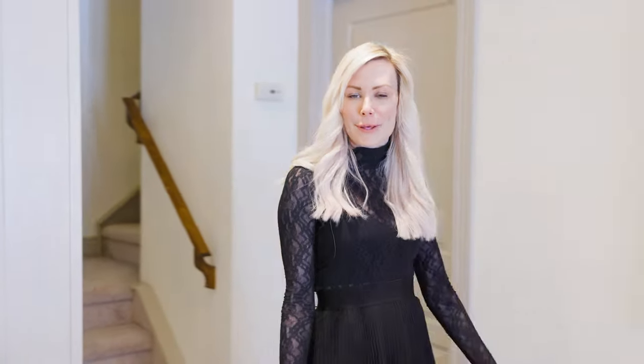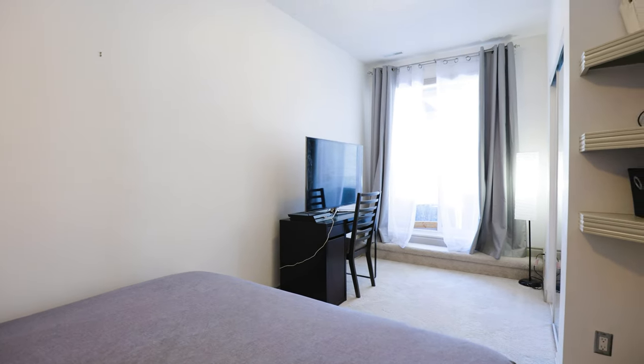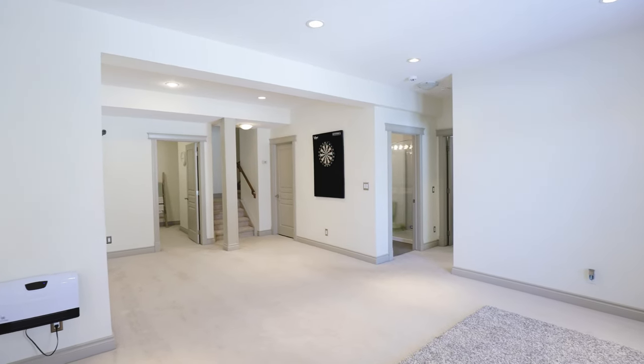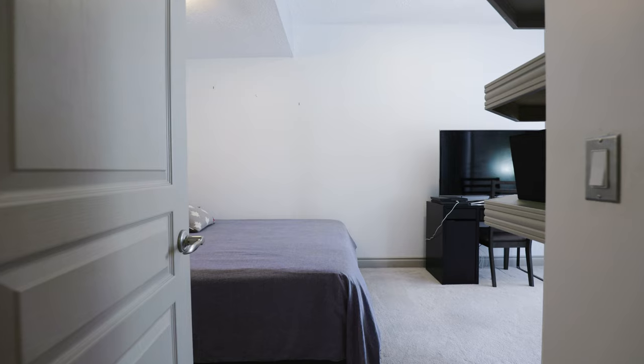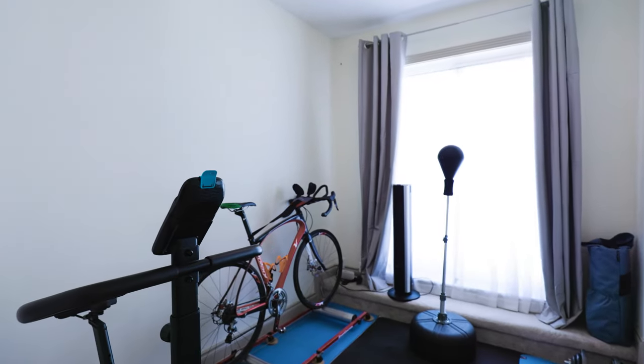The lower level is a walkout and this versatile space can be used in a multitude of ways. There are three points of access to the exterior yard from the lower level. Here you have a recreational room, perfect as a family room or movie room. You also have two generous bedrooms on this level and a third smaller room currently being used as a gym but can also be an office. A three-piece bath completes this lower level.